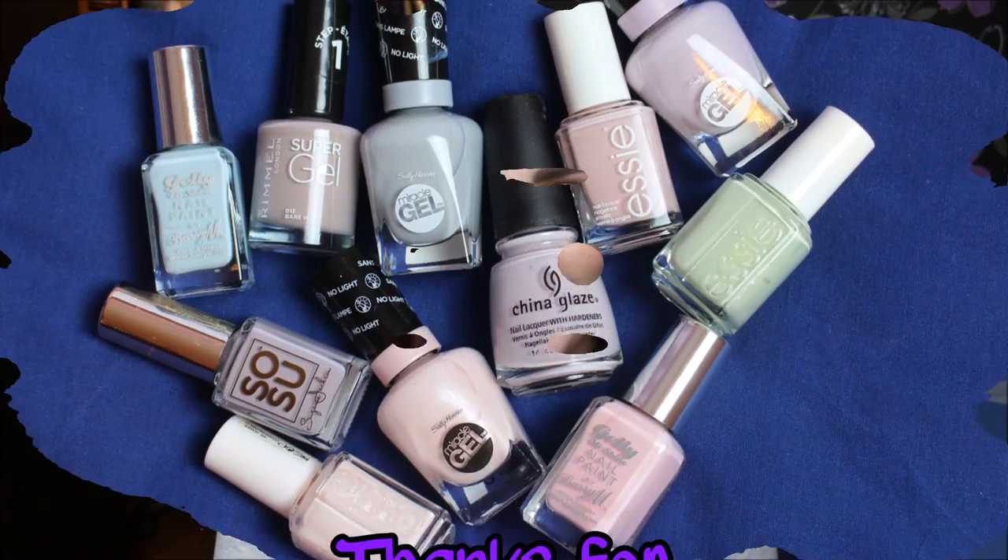So those are all my current favourite nude colours — some very old ones and some newer ones. I just love greyish, purple-toned, creamy kind of colours. If you have any recommendations please let me know, because I'm a bit of a nail varnish fiend. Thank you so much for watching and I'll see you in my next one. Bye!